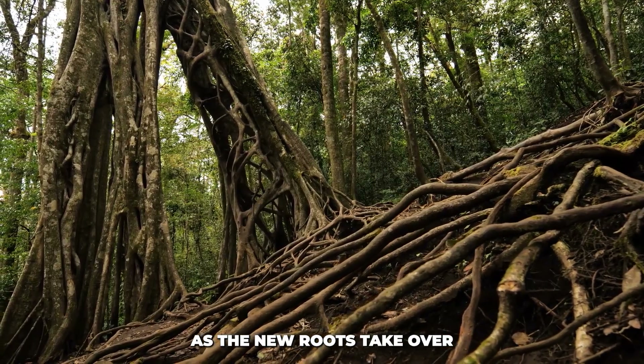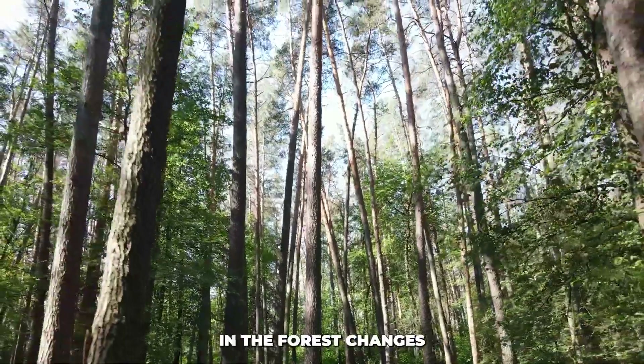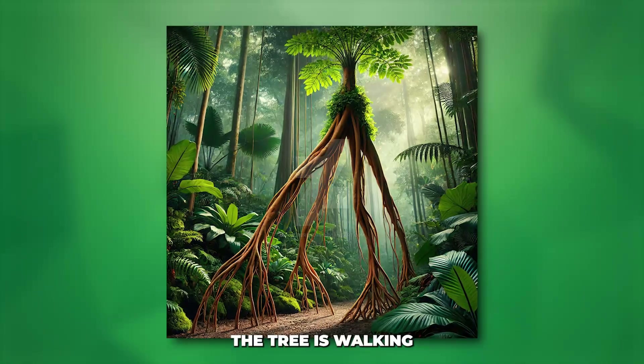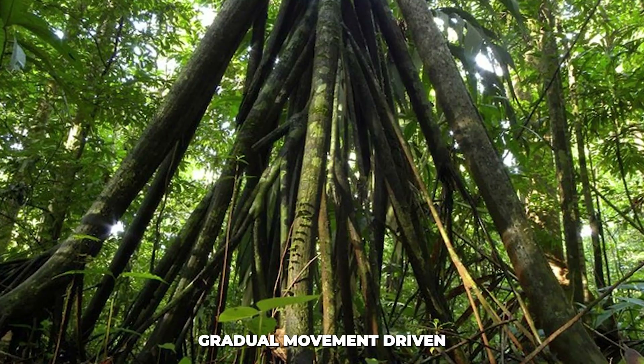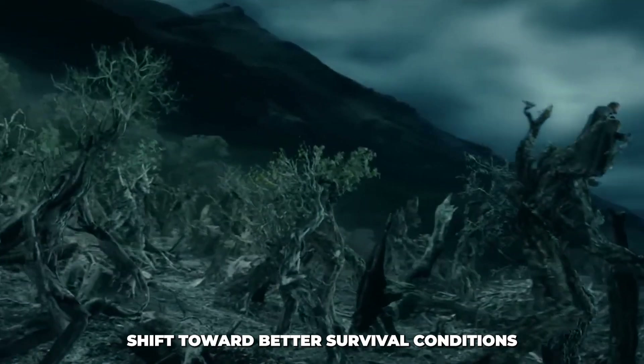This process of decaying roots is what allows the tree to shift its position over time. As the new roots take over and the old ones decay, the tree's position in the forest changes, albeit very slowly. So while it might seem like the tree is walking, it's actually a long-term, gradual movement driven by a combination of root growth and decay — think of it like a slow-motion shift toward better survival conditions.